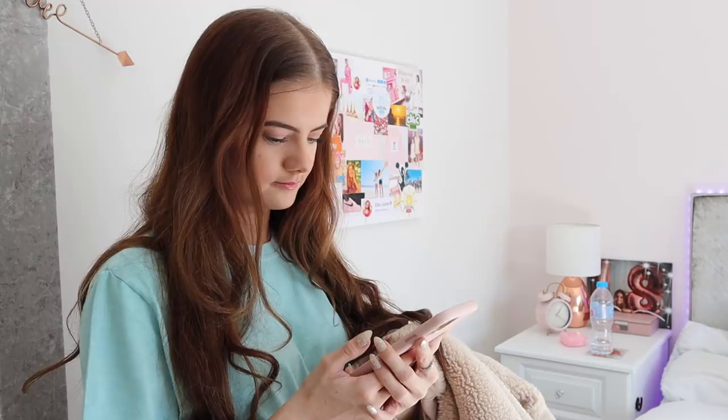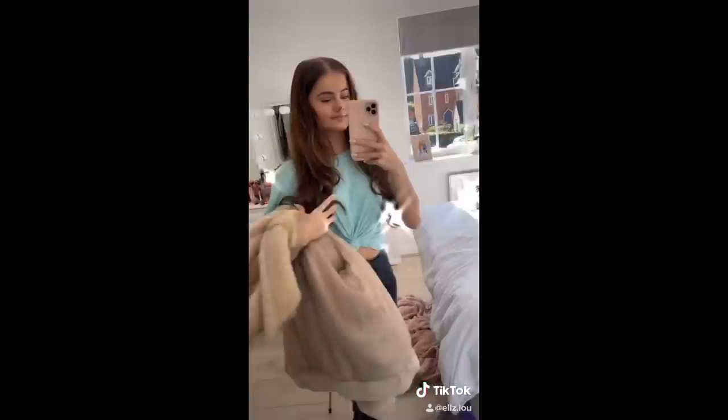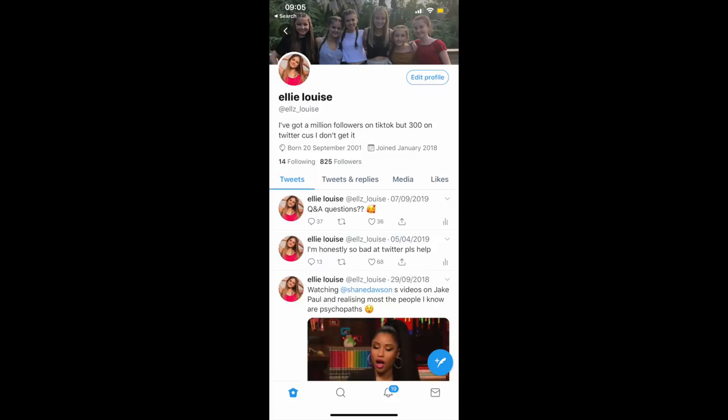I pretty much always go on my phone right before I leave because I usually have a couple of minutes to spare. Today I was making sure my morning routine TikTok was ready to post. If you want to see it — basically a miniature version of this video — go to my TikTok at else.lu. You can also follow my Instagram at else.exo and my Twitter at else underscore Louise.